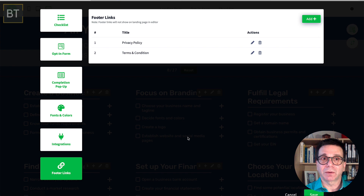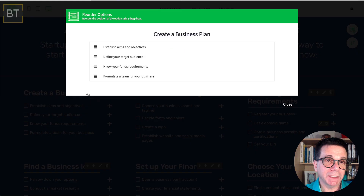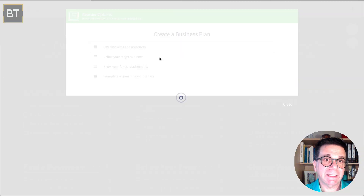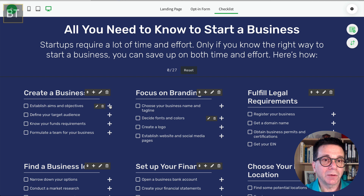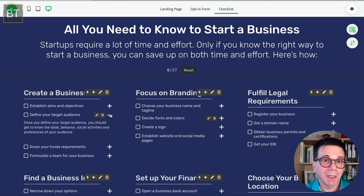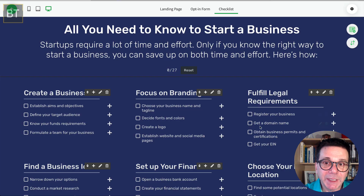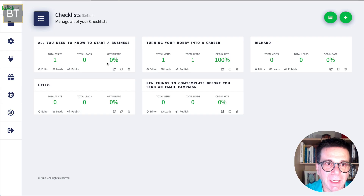That completion pop-up isn't necessary but you can use it. You can also change fonts and colors, set up integrations, and add footer links — privacy, terms and conditions, your website URL. This is how you edit, and it's really easy. You can move items up and down just like that. If you click the plus button on the main checklist page, your clients click plus or minus to expand the information.